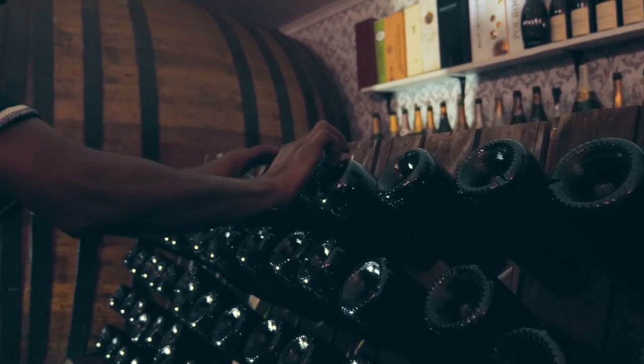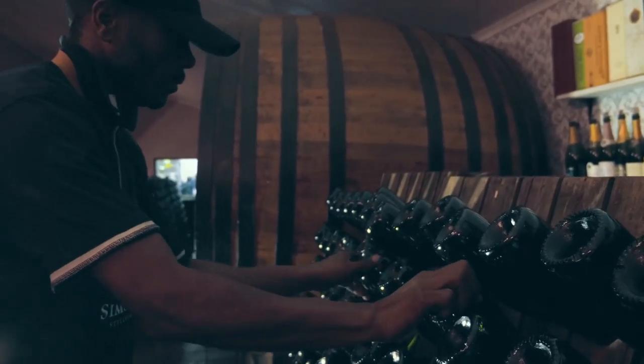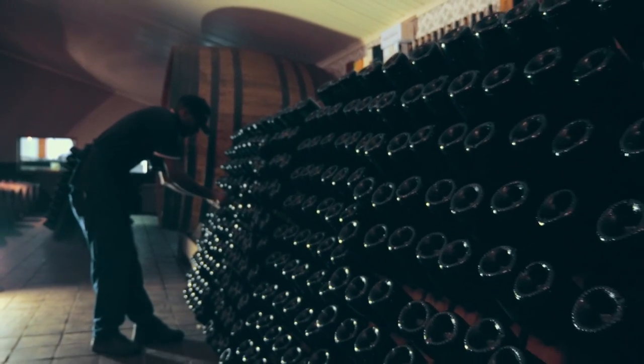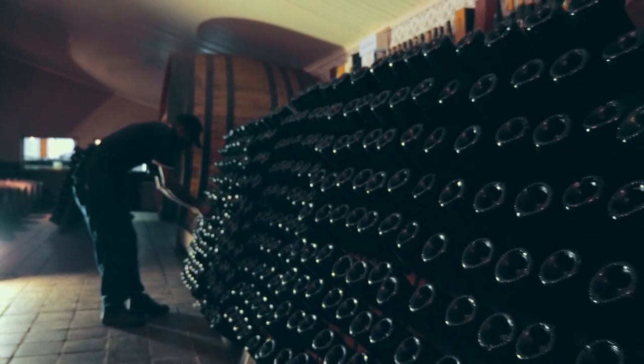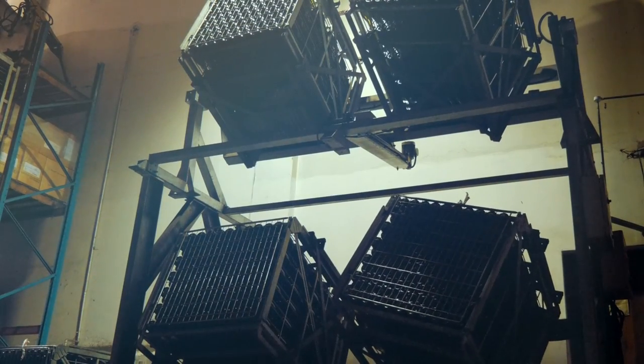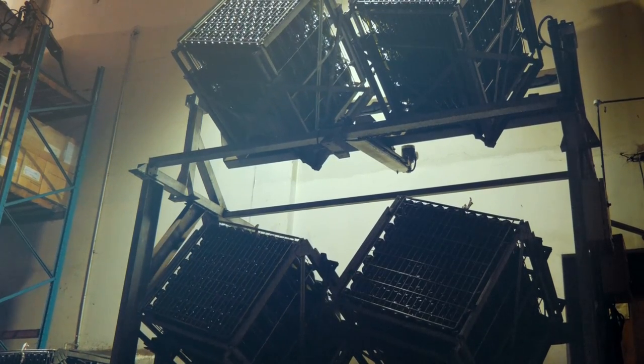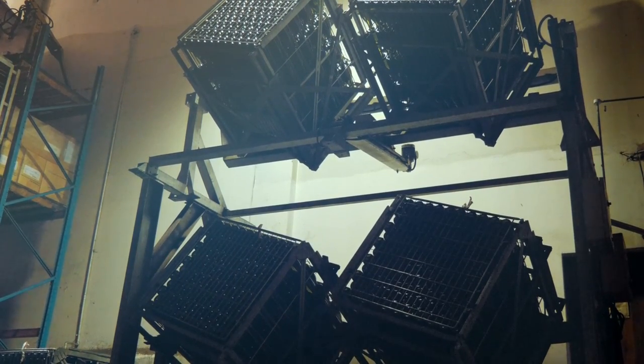After the required time on the lees, the bottles go through remuage — the riddling process — which settles the yeast sediment into the neck of the bottle in an upside-down position. This involves gradual turning and inversion of the bottle, done by hand or by automated gyropallets, slowly bringing the sediment into the neck.